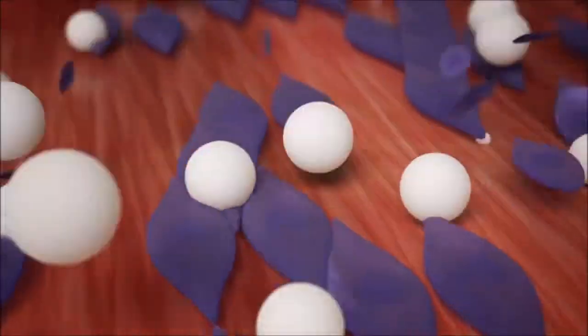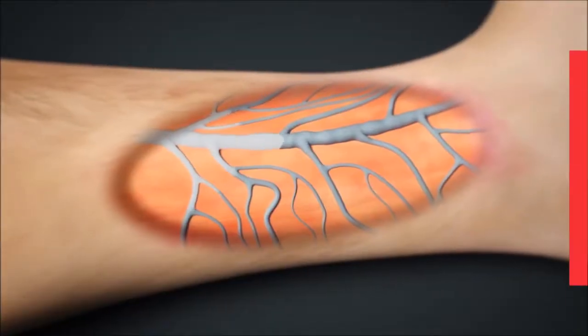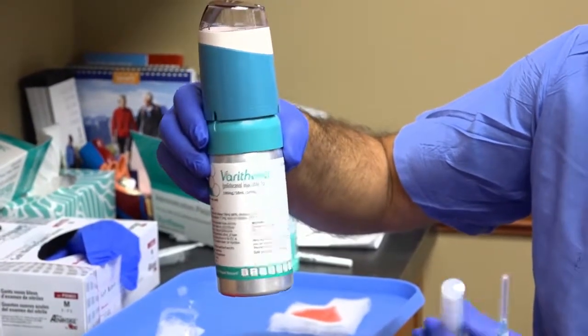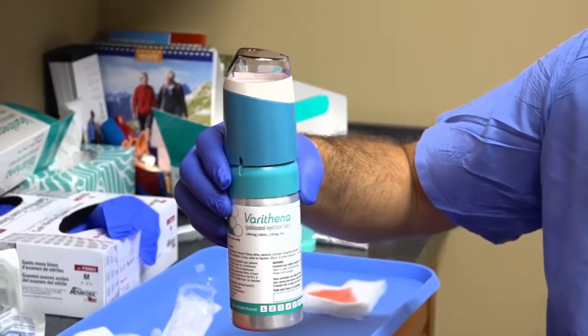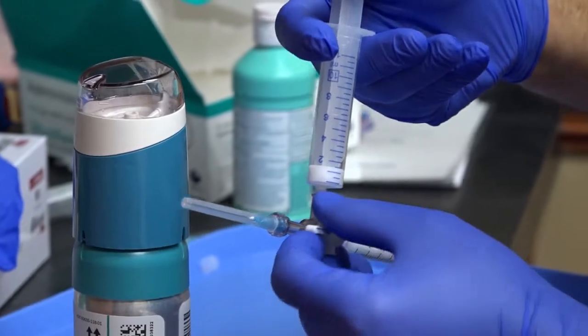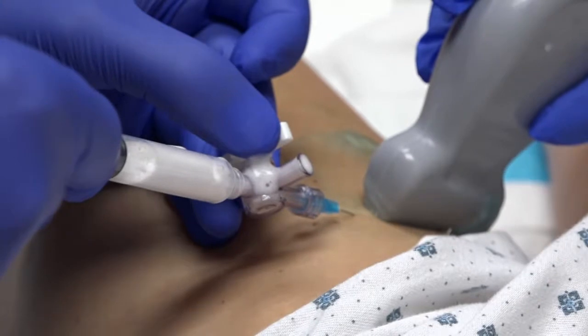Varithena is a foam that is FDA-approved and was approved a couple of years ago. The advantage of it is that it's very effective and does not leave much staining on the skin like the old foam medications do. The bubbles are very tiny and small compared to traditional foam, which is handmade and has variable bubble sizes, making it a little less effective.